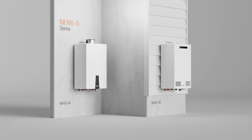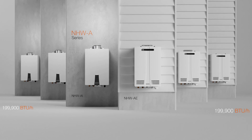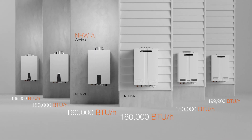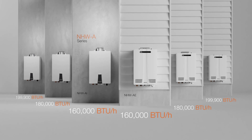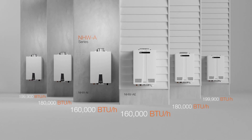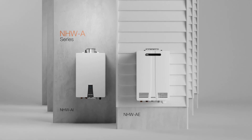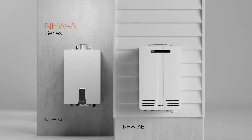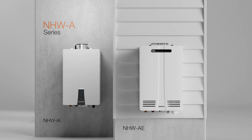The NHWA series is another example of Navien forward engineering with an advanced elegant design, exceptional product warranty, and of course, endless hot water. The Navien NHWA: the first and only non-condensing tankless water heater with a built-in recirculation pump and buffer tank.